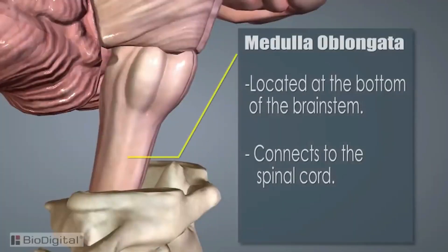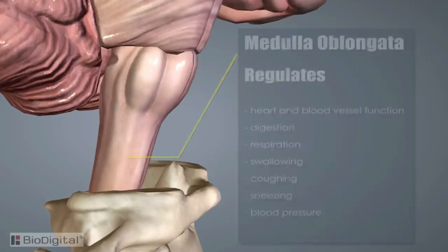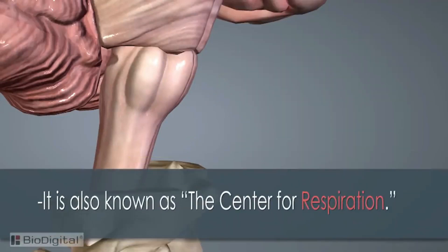The last section is the medulla oblongata. It is the lowest part of the brainstem, connects with the spinal cord, and is responsible for regulating heart and blood vessel function, digestion, respiration, swallowing, coughing, sneezing, and blood pressure. It is also known as the center for respiration.